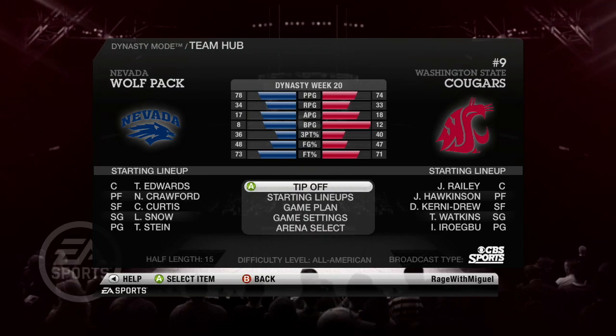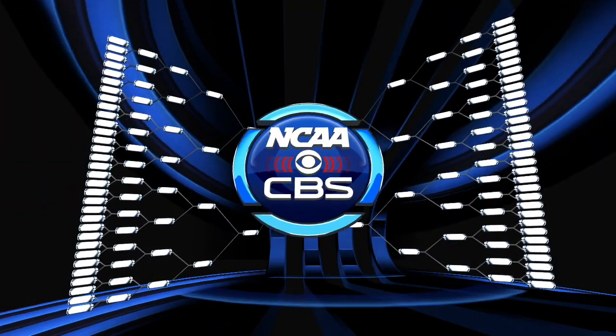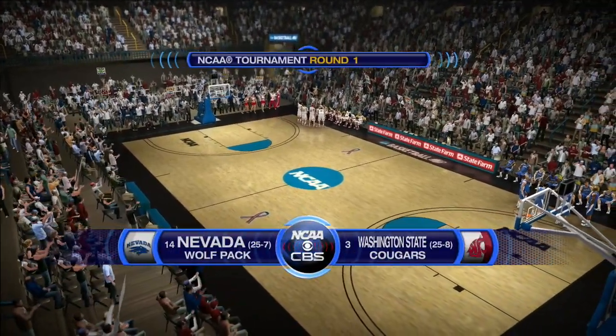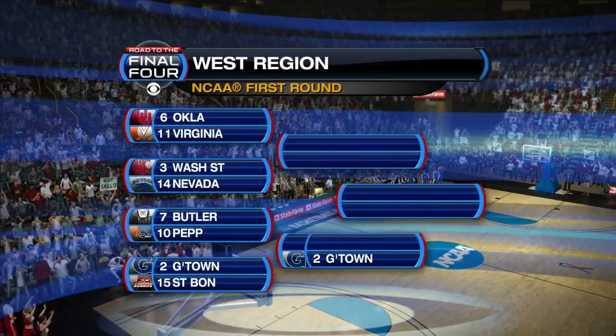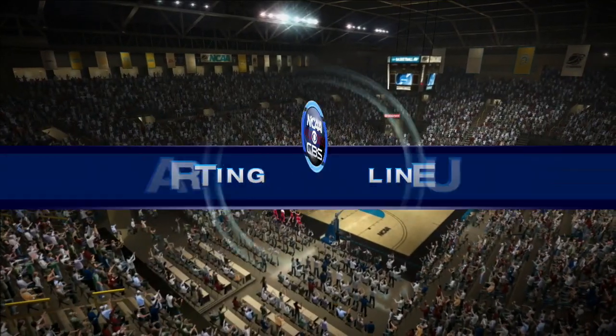What is going on everybody? Welcome back to the Washington State Dynasty. We're here today for the final time playing in the NCAA tournament in the first round. We have the Nevada Wolf Pack. We got the three seed, they got the 14 seed. Let's see how this one goes. We are the heavy favorite. We are the three, they are the 14, but you can never take it too easy on lighter opponents. Upsets do happen. This is the NCAA tournament. Anything can happen.